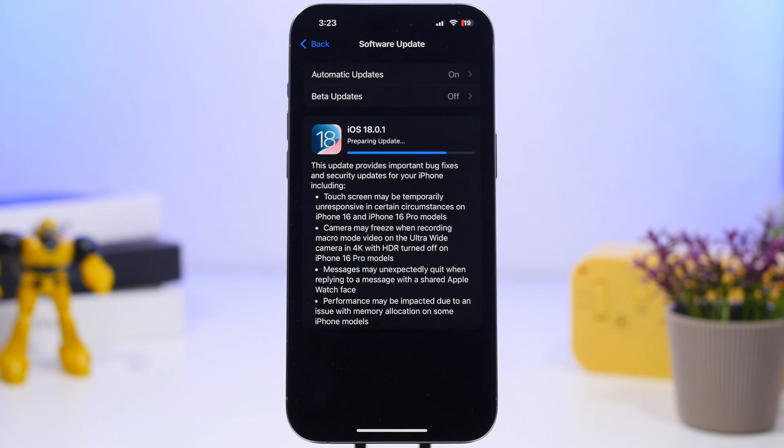Hey, what's going on everyone, this is Ariviews back with another video. Apple has just released the first update to iOS 18 with iOS 18.0.1. Even though this is a smaller update that won't bring any new features or changes to your iPhone — you will have to wait for 18.1 for that — it is still a very important update. I will show you five reasons why you must update your device right away.